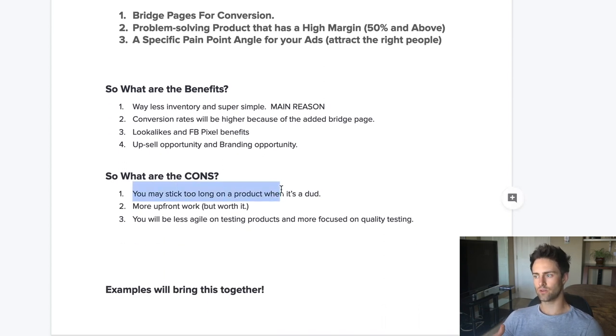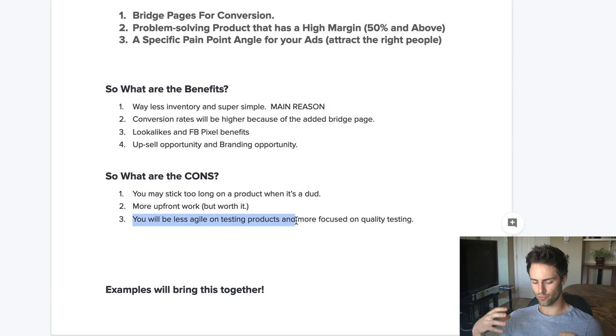The only cons you can really run into are: you'll end up building out this page and the bridge page and making sure everything is in order, but you might stick too long with a dud. If you know how to test correctly, you'll figure that out quickly — so don't get too in love with your product. There's a little more upfront work, but this is becoming something you kind of have to do to get Facebook ads to work profitably. You'll also be less agile — less likely to frantically test different products since you're going with this one strategy.